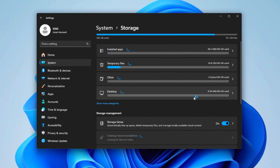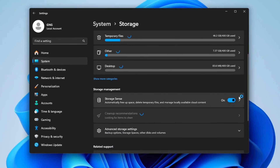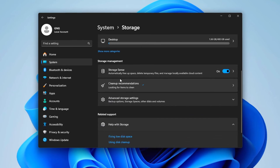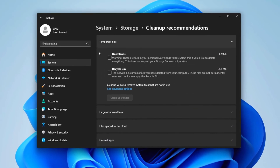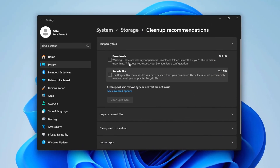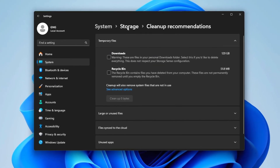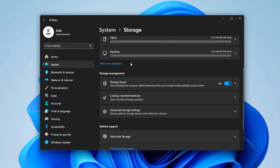Next, go to Storage and enable Storage Sense. This tool helps manage disk space by automatically cleaning up temporary files. Within Storage Sense, there are cleanup recommendations that can be very beneficial. Click into this section, select unnecessary files and clean them up as recommended — you probably don't need them.